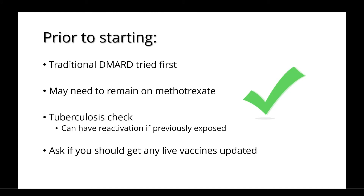Prior to starting the inhibitors, a traditional DMARD is generally tried first, and you may need to remain on methotrexate to ensure that the inhibitors work as best as they can. It's important to get a tuberculosis check, as being on the medications can cause a reactivation if you've been previously exposed to TB. You should also ask your doctor if you should get any live vaccines updated.